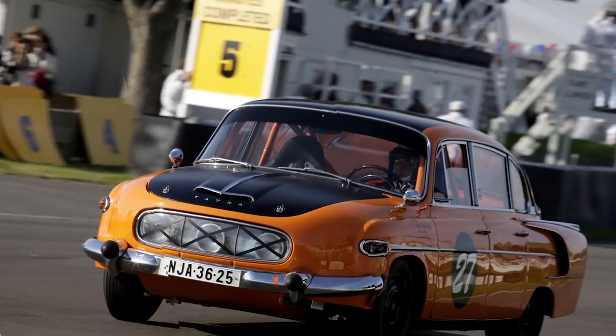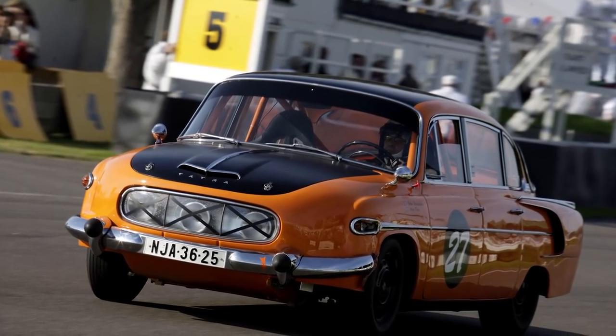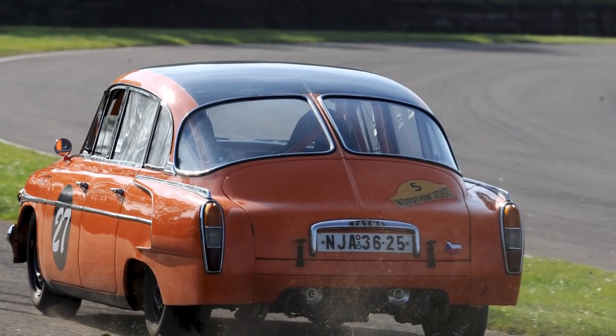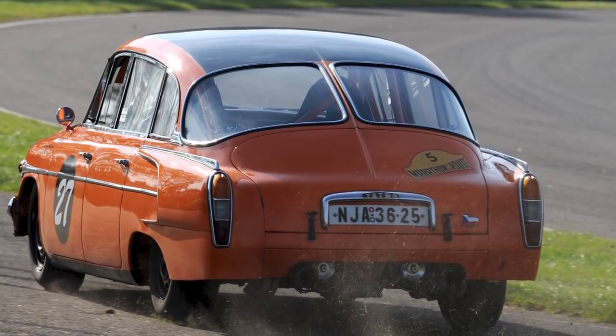But it was no fluke. The T603 won 60 out of the 79 races it was entered in, and Goodwood Revival visitors will have been able to see it in action in 2008, 2010, and 2012. Weird, yes, but not bad.